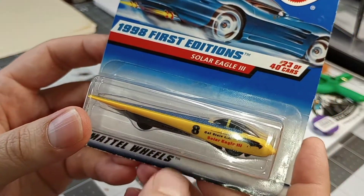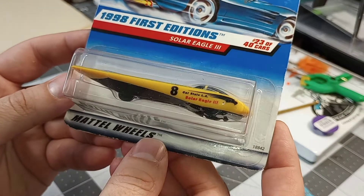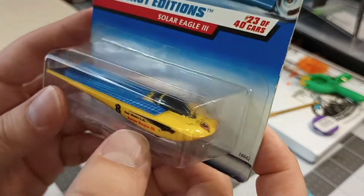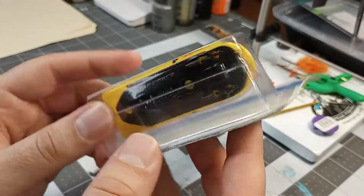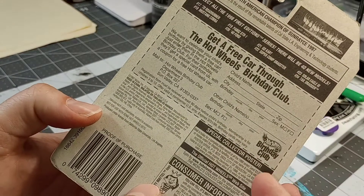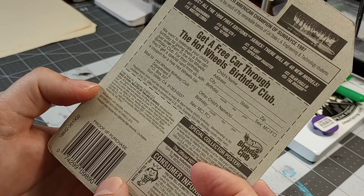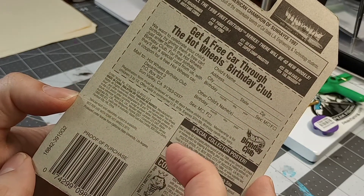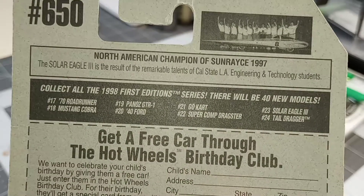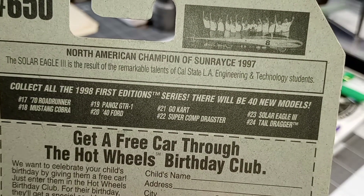Next up we got the Solar Eagle Three — California State LA Solar Eagle Three. Pretty nifty old school solar car from 1997. Get a free car — Hot Wheels Birthday Club. So bad they don't do that anymore. Great job, kids.